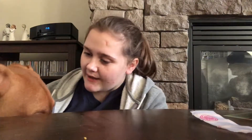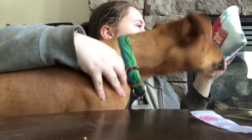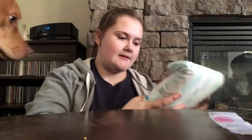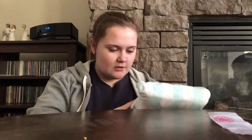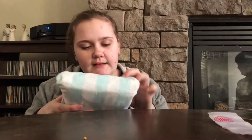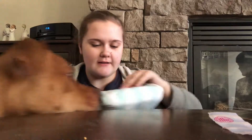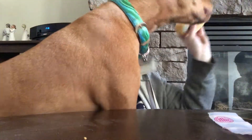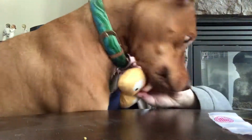Okay, now we've got toy time! First we have Dr. Drindlecourt's Belly Beans. It's crinkly, it has a squeaker, and it has multi toy parts. Oh, so it opens up - you have like little pieces inside.